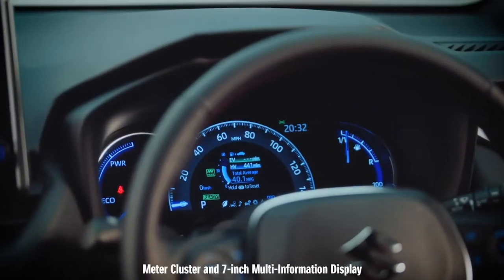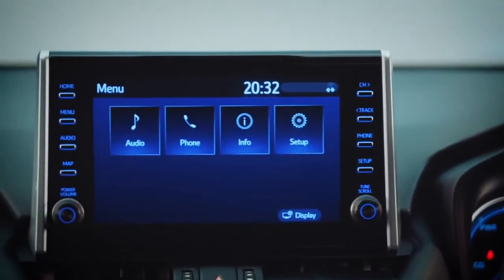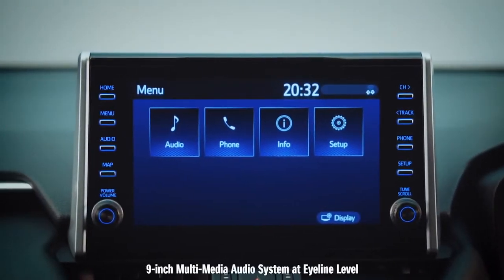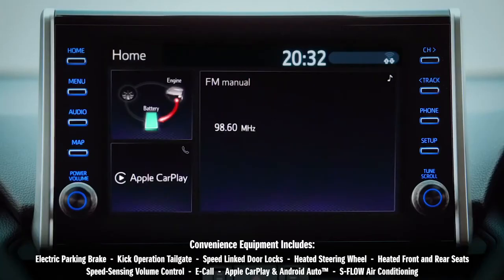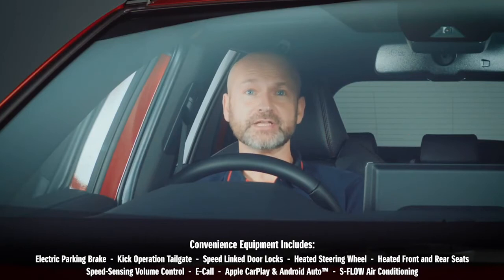Key information is provided through two large screens. The second display helps you maximise a high level of convenience technology — stay connected with Apple CarPlay and Android Auto. S-Flow Air Conditioning uses sensors in the seats to detect where passengers are and directs airflow only at those seats in use, saving valuable energy and keeping all in the car happy.